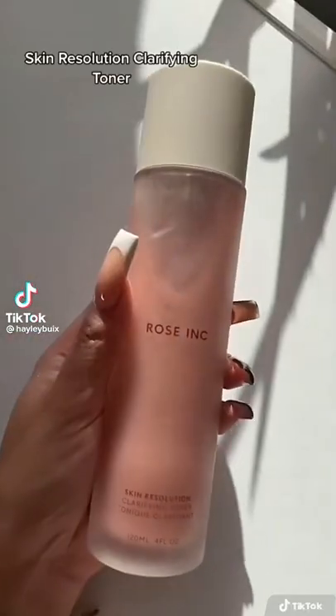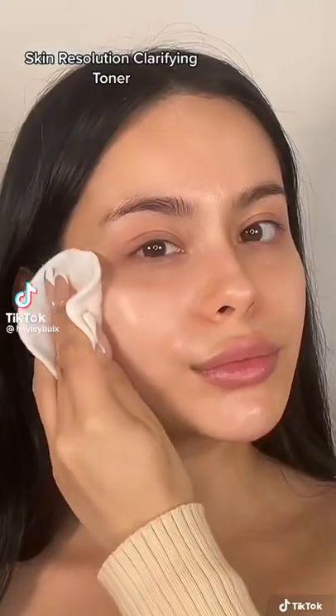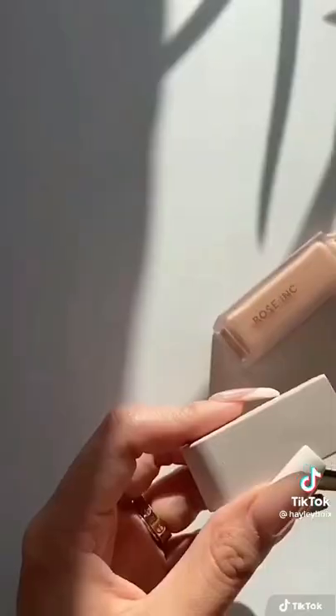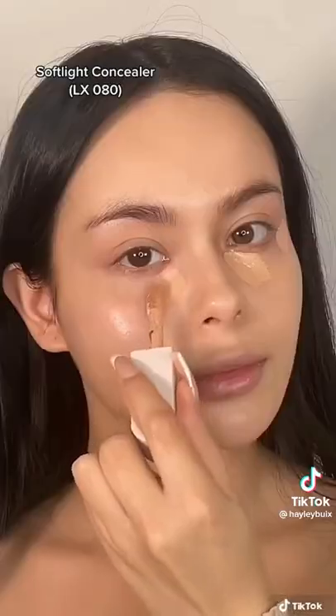Here's how I achieve my rosy makeup look. I start off by using the skin clarifying toner and then I'm using the radiant reveal brightening serum. To cover my blemishes, I'm using this soft light concealer.